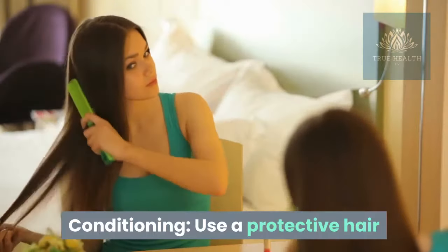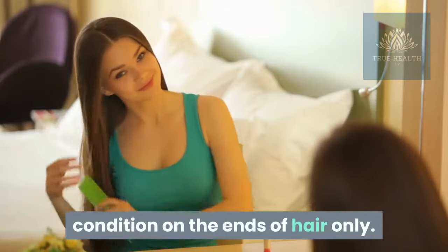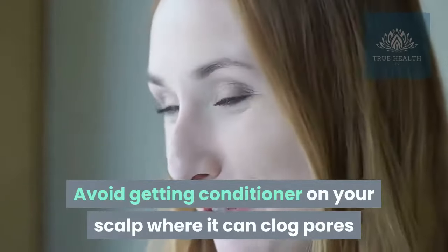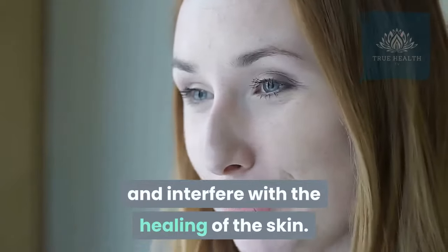Conditioning: use a protective hair conditioner on the ends of hair only. Avoid getting conditioner on your scalp where it can clog pores and interfere with the healing of the skin.